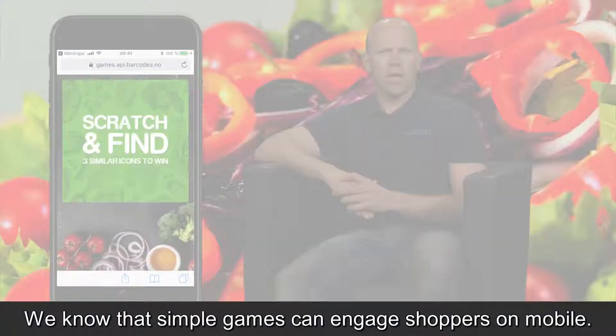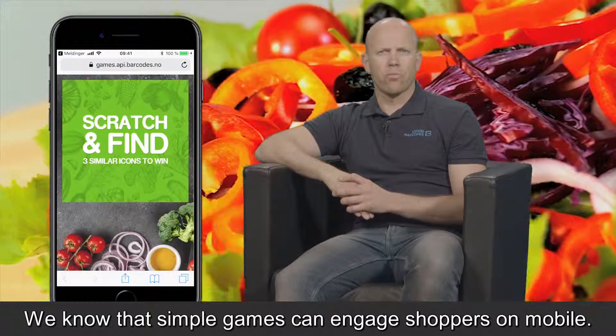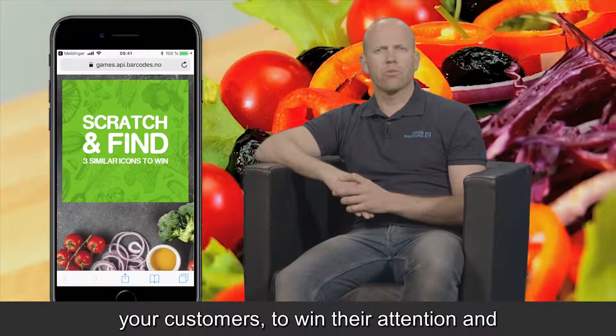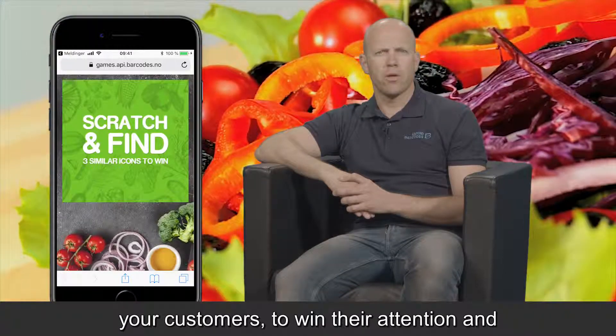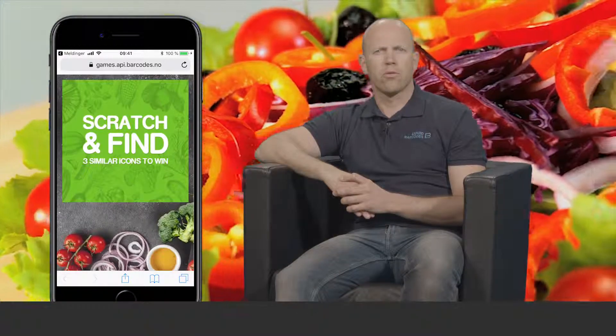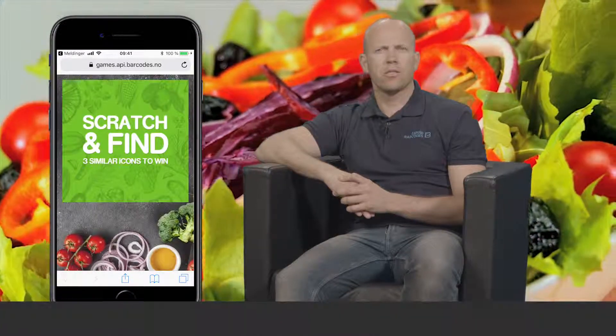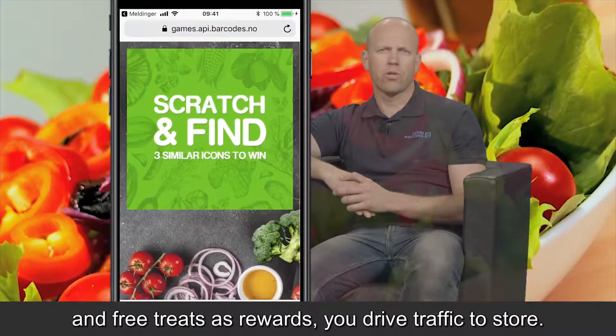We know that simple games can engage shoppers on mobile. Live Loyalty is about entertaining and engaging your customers to win their attention and truly connect. Our games allow you to engage, and with deals and free treats as rewards, we drive traffic to store.